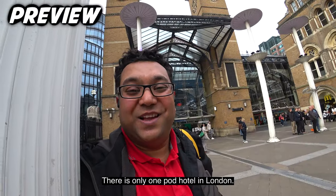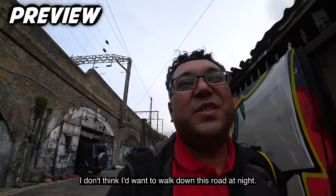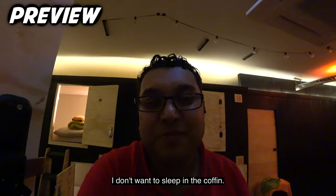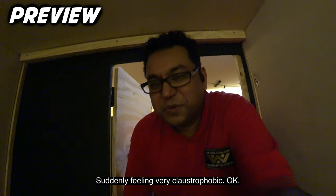There is only one pod hotel in London. This is a really industrial area. I don't think I'd be wanting to walk down this road at night. This is the pod room. I don't want to sleep in the coffin. Can I go home? I'm suddenly feeling very claustrophobic.